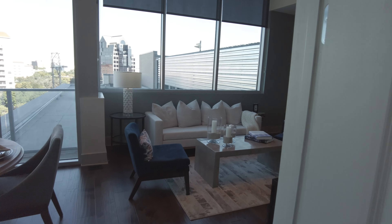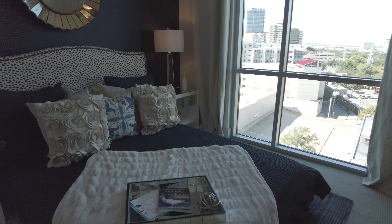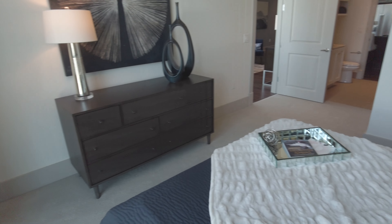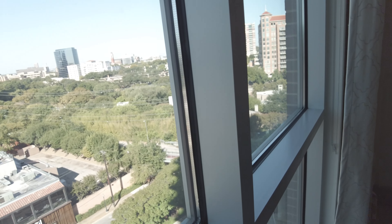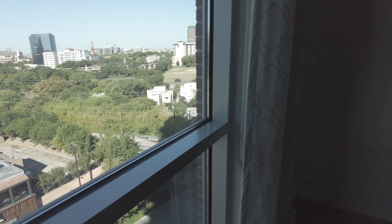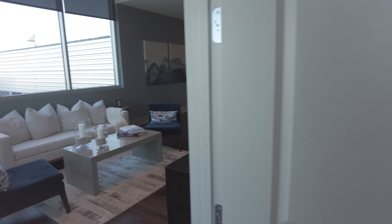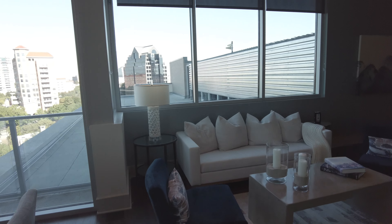Very pretty. That's going to be plenty of space — you can get a queen or easily a king in here, and be right by these floor-to-ceiling windows. That's all very pretty.